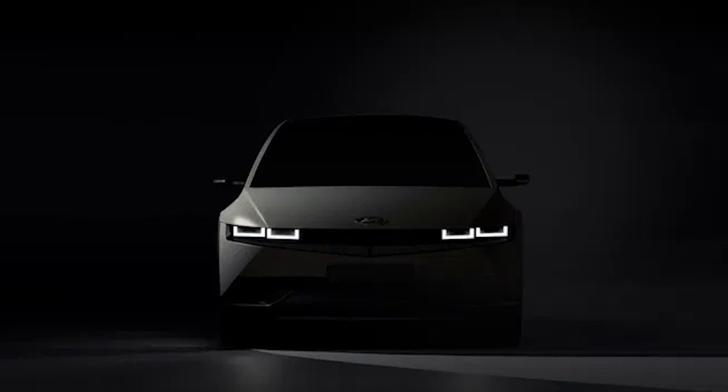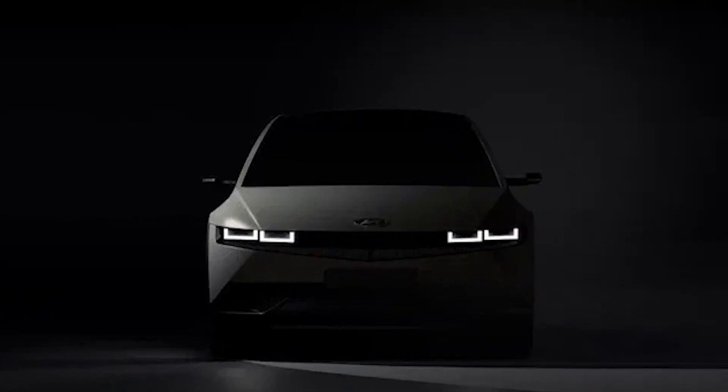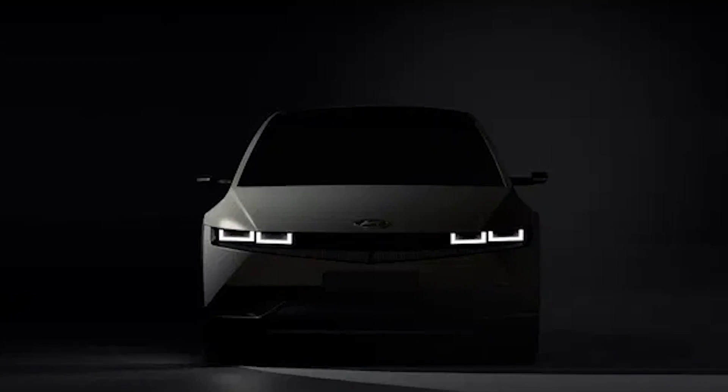It's CES week so we're getting a lot of content. Marketing departments have been busy. Hyundai keeps posting new teases and new images for their upcoming all-electric Ionic 5. Five must be in the zeitgeist right now.